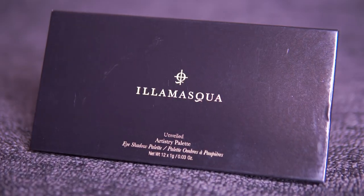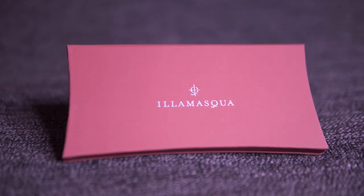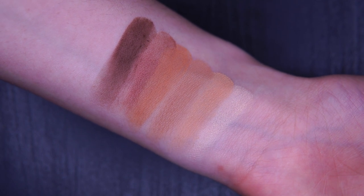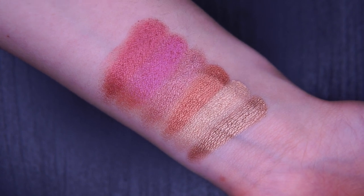The first product is this eyeshadow palette from Illa Masca. The first time I opened the palette I was in love because it has 12 amazing and beautiful colors. Everything that I applied on my eyes today is from this palette — I used only products from this box today. I like that it has very beautiful matte and metallic colors, and what is important for me in eyeshadow is that it stays for long.